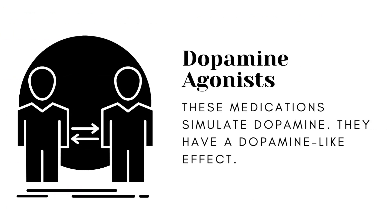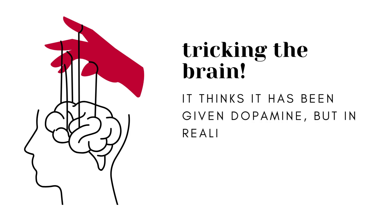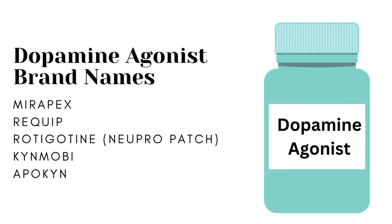The next type of medication are dopamine agonists. These simulate dopamine — they are medications that have a dopamine-like effect. Dopamine is a neurotransmitter which causes cells to act a certain way when the dopamine molecule latches onto them; dopamine agonists latch onto cells and cause them to behave the same way. While levodopa is converted in the brain to dopamine, dopamine agonists mimic the effects of dopamine without having to be converted, tricking the brain into thinking it has been given the dopamine it needs. These are more commonly prescribed to younger patients to delay starting levodopa. Common names are Mirapex, Requip, Rotigotine (Neupro patch), Kynmobi, and Apokyn.